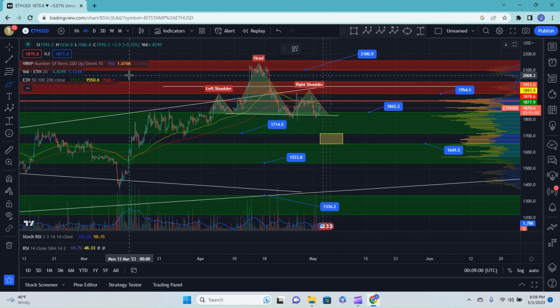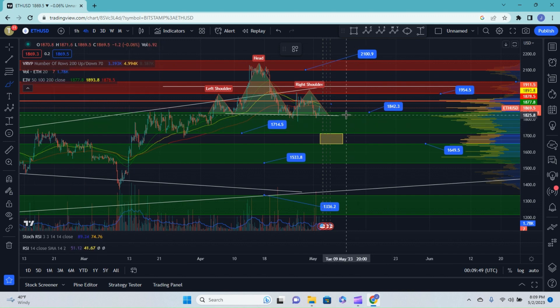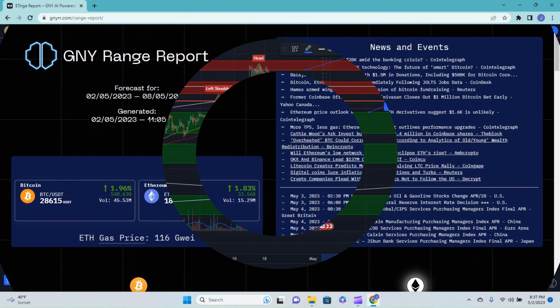To recap this formation before moving on into the Genie.io range report: the only way this pattern will break out is to the downside, and if it does break out to the downside, that would be with an emphatic push through this neckline. If that were to play out, I would expect that pullback to come down to around 1650 to about 1700 before popping back up. If that doesn't play out, the most probable outcome would be sideways choppy action, and I doubt we would go any higher than our point of control line — which correlates well to the shoulder line.